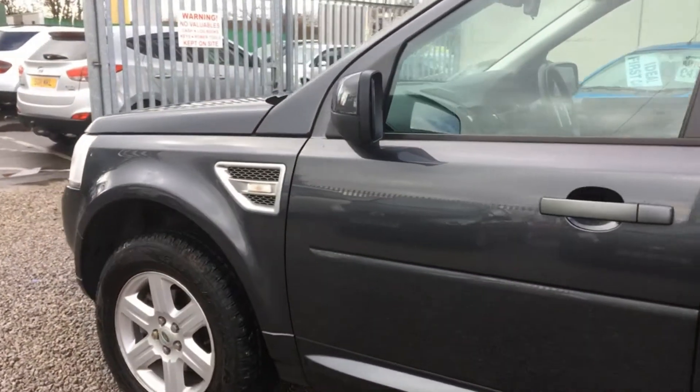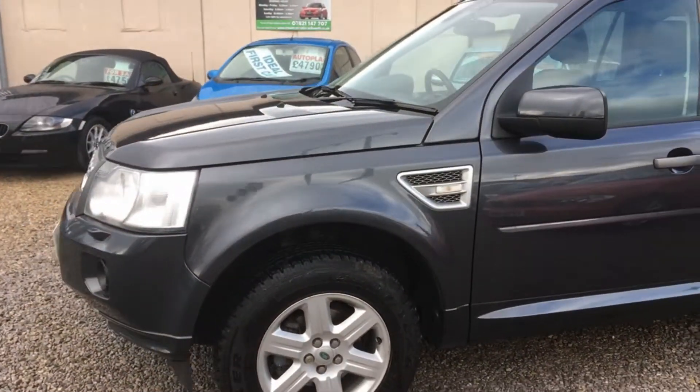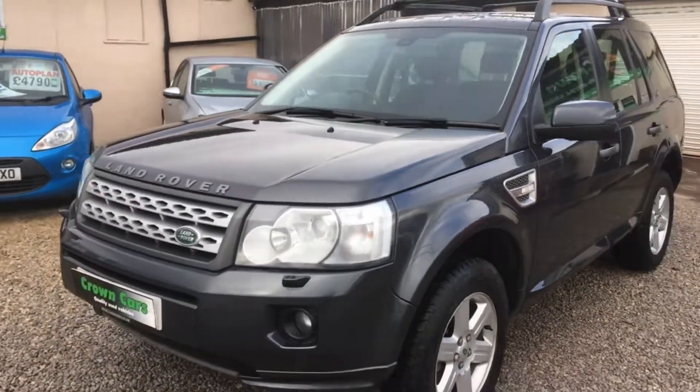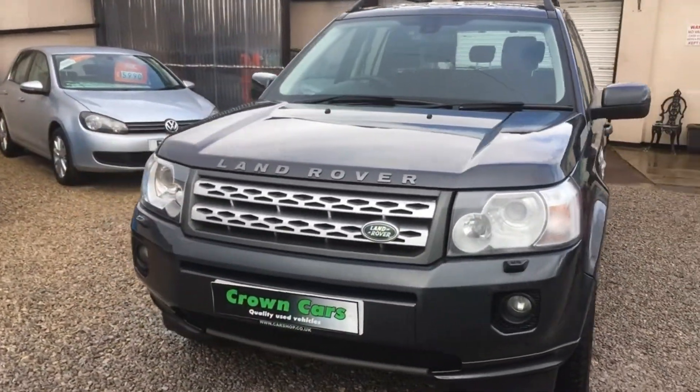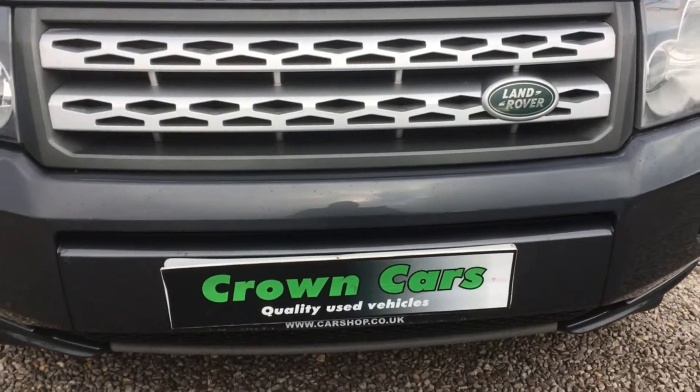They are all HPI checked and have a three-month warranty for your peace of mind. We offer full dealer facilities including competitive low-rate financing and extended warranties, and we are fully FCA regulated.